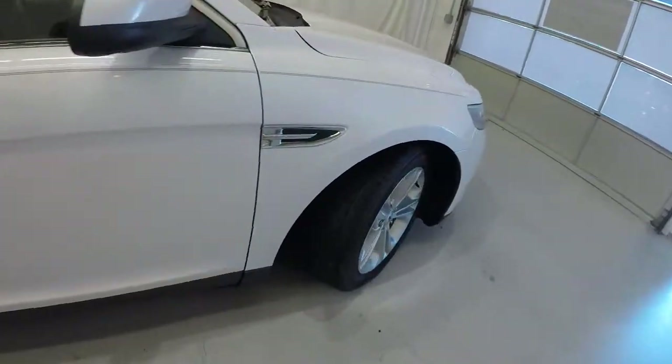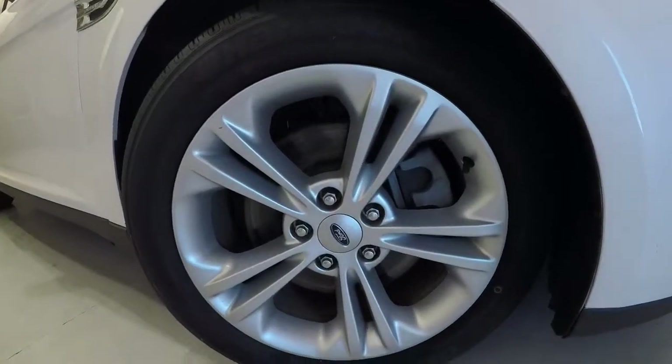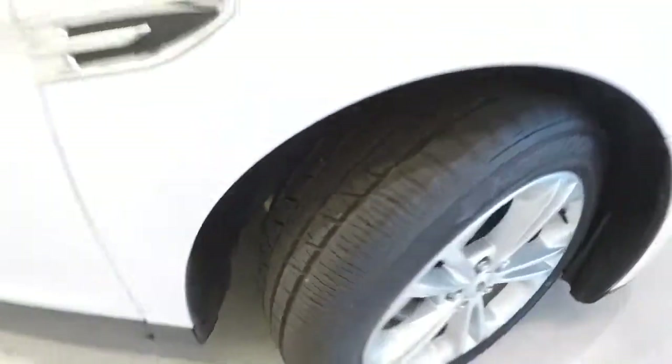Let's take a look at the wheels and tires — 18-inch alloys. The tires are in really good shape, almost a brand new set with plenty of tread left on them.